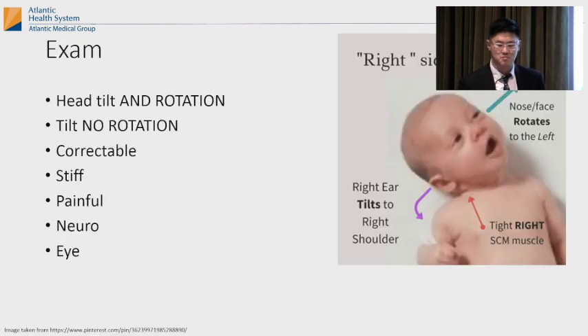On exam, congenital muscular torticollis is classic — it's head tilt with rotation. It's like dodging a basketball: your head is turning away but your face is still looking at the ball, so you're tilting your head but turning your face toward the middle. That's just because of a tight muscle. You want to see if it's tilted without rotation or with rotation, if it's correctable, if it's stiff, if it's painful, and you do a neuro exam and eye exam.